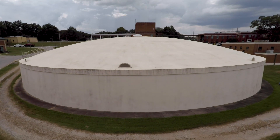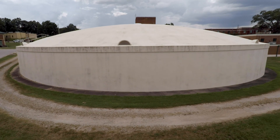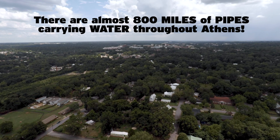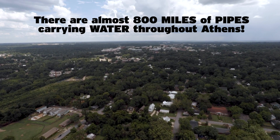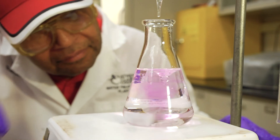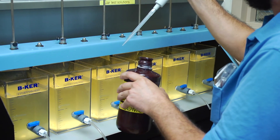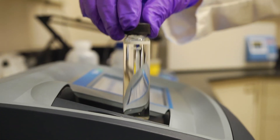Once all these final ingredients have been added, the finished water in the clear wells is finally ready to drink. The water then moves through a huge network of pipes — almost 800 miles of pipes — to reach homes and businesses in our community. All along the treatment process, the water is tested for quality right here in the lab. We run these tests every hour and pull water samples from every stage of the process to ensure the highest quality.